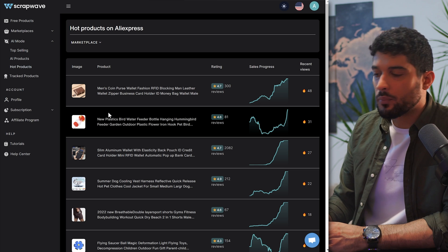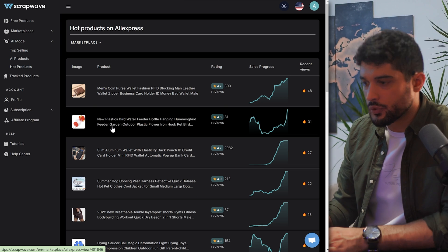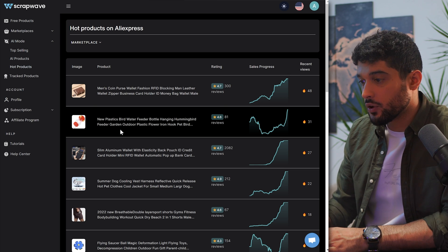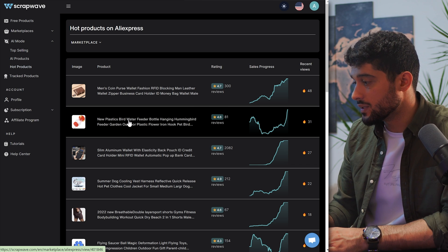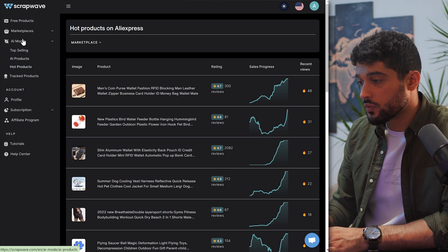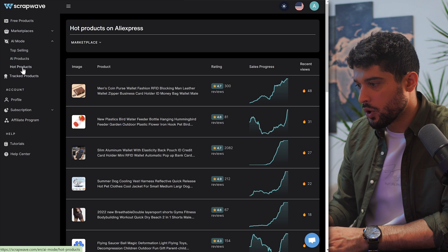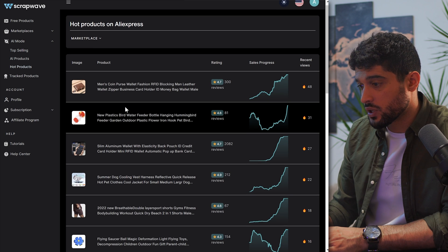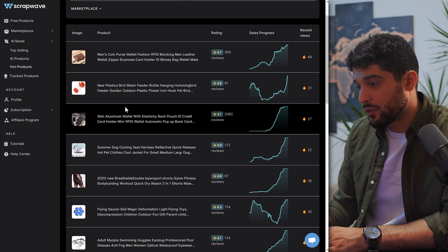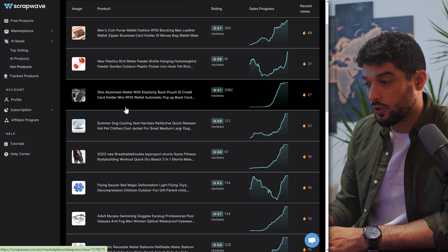First things first, head over to scrapwave.com — I'll put a link down below. Once you're on the website, create an account; it's a super easy sign-up process. Once you're inside, navigate over to AI mode and then click on Hot Products. This is the way I like to do my product research — I'll scroll through here and find products that meet my criteria.